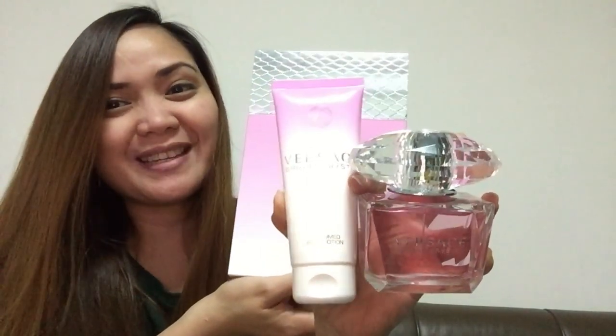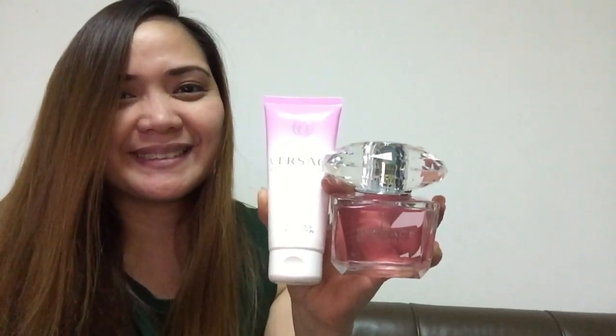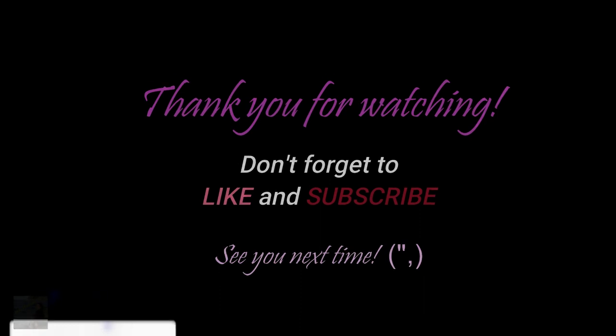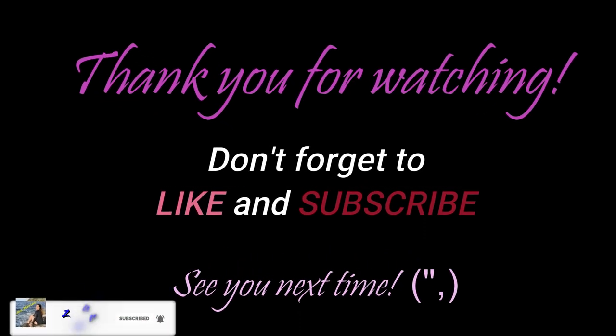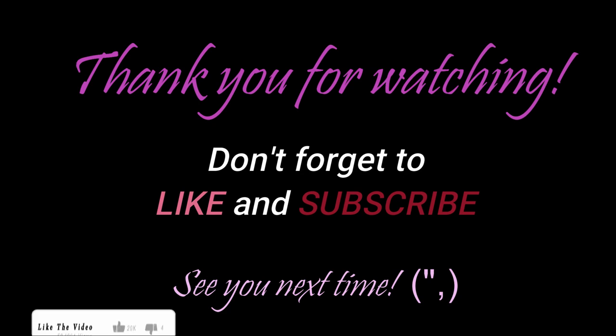Bye! Thanks for watching! For those who haven't subscribed to my channel yet, please don't forget to like and press the subscribe button. See you next time. Bye, everyone!